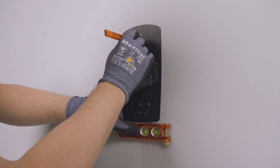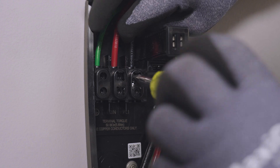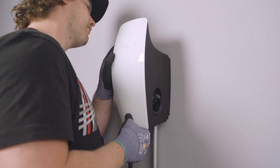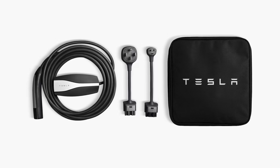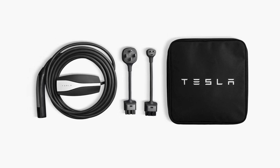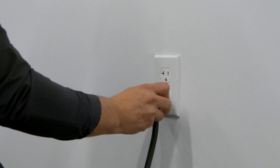Both variations of wall connector are permanently installed solutions and require installation by a qualified electrician. If wall connector is not an option or not available, mobile connector can be used as a portable solution to charge at any location with a suitable outlet. It keeps you charged on extended trips or wherever you need it most.